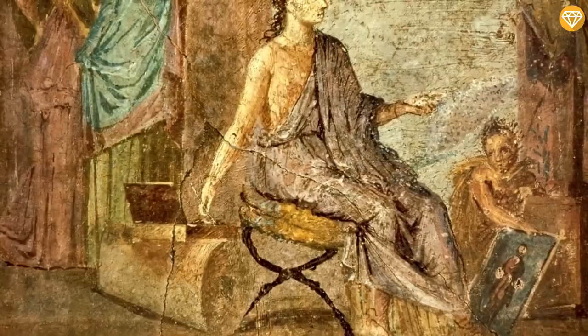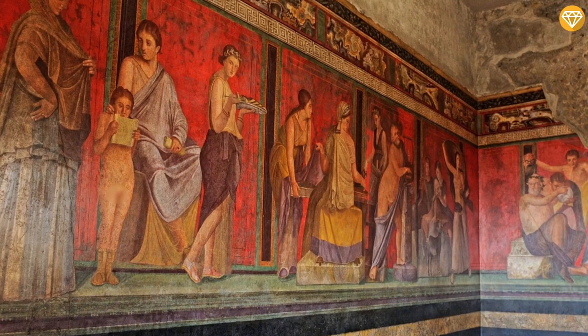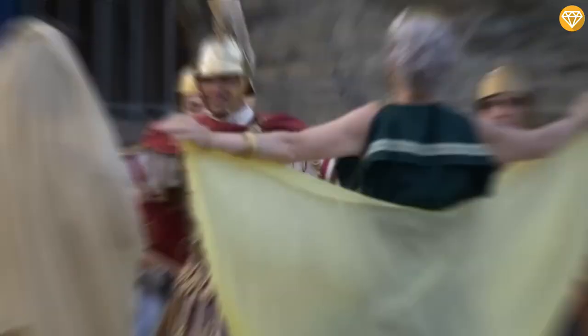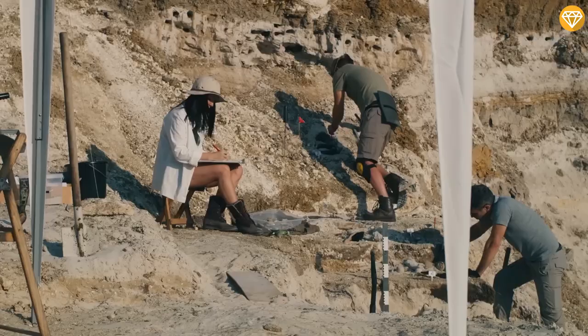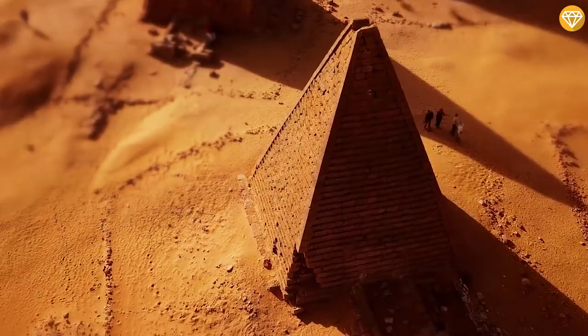Ancient graffiti is a fascinating and often overlooked aspect of history. It provides a glimpse into the daily lives, thoughts, and opinions of people who lived in the past. From political statements to personal declarations of love, ancient graffiti offers a unique window into the past. These inscriptions, carvings, and drawings can be found in a variety of locations including tombs, temples, and public spaces, and they reveal a great deal about the social, political, and cultural context of the time. It is important to study and preserve these ancient markings as they provide valuable insights into the past and help to bring history to life.